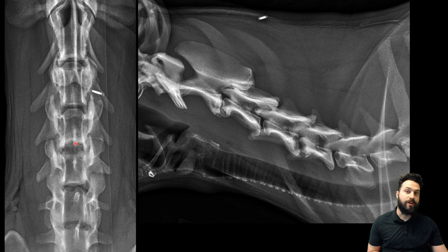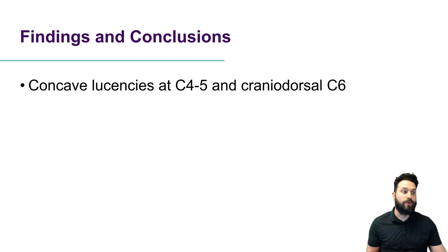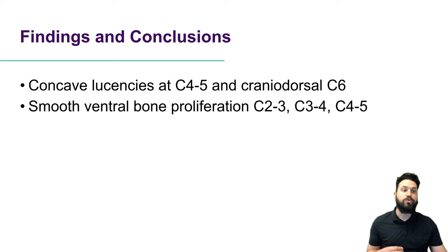I notice a similar but less severe change at the craniodorsal aspect of C6 — this concave lucency here, and similarly in the lateral projection, this rounded lucency right here. There are also some incidental features: there's some spondylosis deformans, some smooth bone proliferation ventral to C2-3, ventral to C4-5 where we also have these concave lucencies, and a mild amount at C3-4. So our findings are these concave lucencies at C4-5 and the craniodorsal aspect of C6, and smooth ventral bone proliferation at C2-3, C3-4, and C4-5.